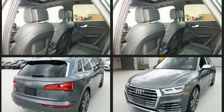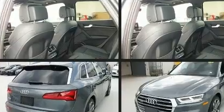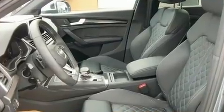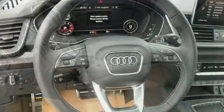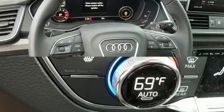Turbocharger technology provides forced air induction, enhancing performance while preserving fuel economy. Audi prioritized fit and finish as evidenced by power front seats, speed-sensitive wipers, blind spot sensor, and much more.